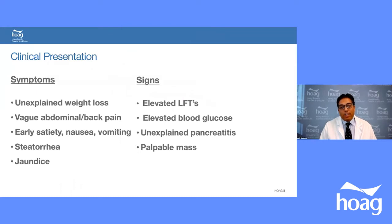How do these patients present? Presentation usually depends on cancer location, but most present with unexplained weight loss, vague abdominal pain, back pain, early satiety, nausea, vomiting, steatorrhea, and jaundice. If the cancer is in the head of the pancreas, patients will have elevated LFTs and obstructive jaundice, elevated blood sugar. Sometimes patients present with unexplained pancreatitis, though most are diagnosed by CT scan or imaging.